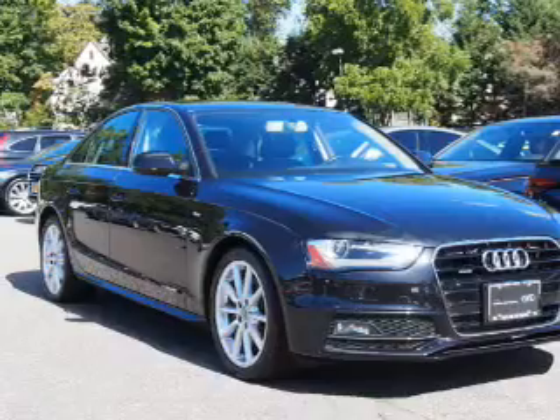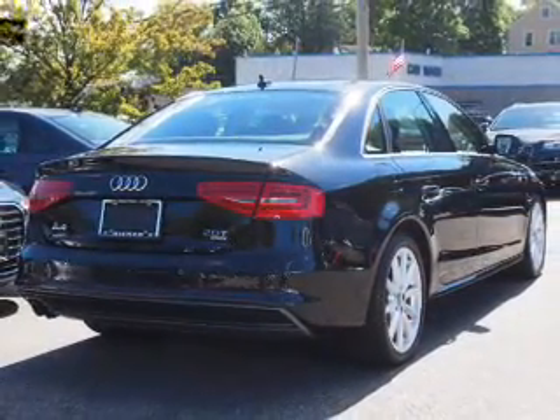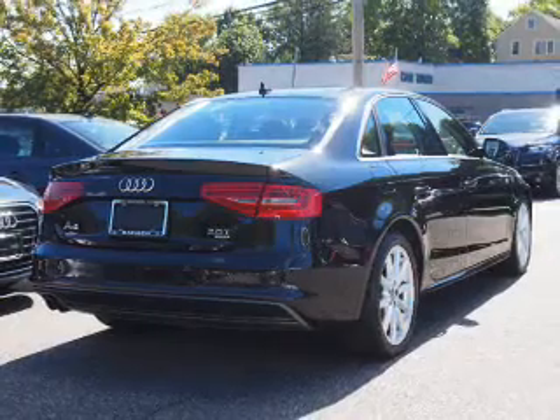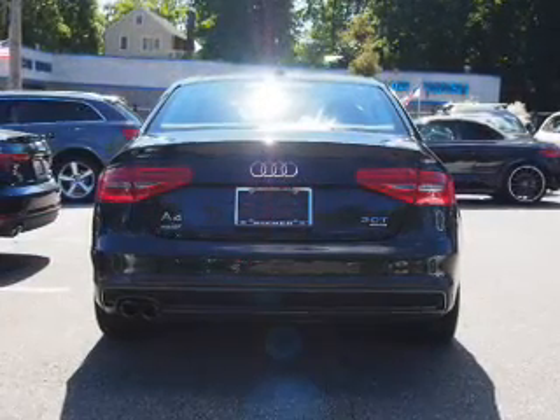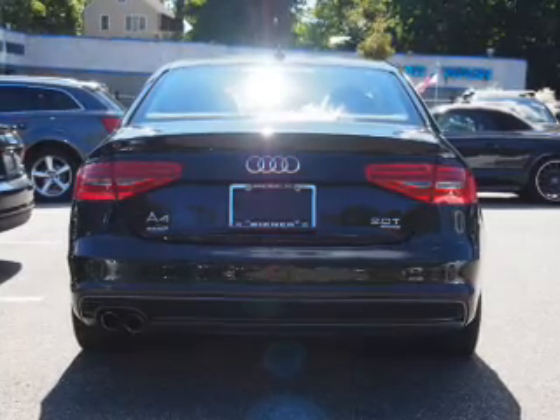The features include a power sunroof, electric trunk, auto-dimming mirrors, a spoiler, an alarm system, keyless entry, rain-sensing wipers, independent suspension, brake assist, and traction control.